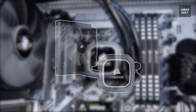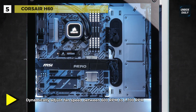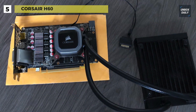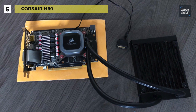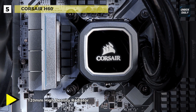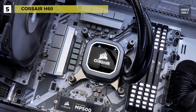Up next on the list we have the Corsair H60. This cooler is an all-in-one liquid CPU cooler with a 120 millimeter radiator, built for low noise liquid CPU cooling and bold styling with a white LED lit pump head. It is compatible with all current AM4, LGA 1151, and LGA 2066 socket CPUs, and equipped with a Corsair 120 millimeter SP Series PWM fan.